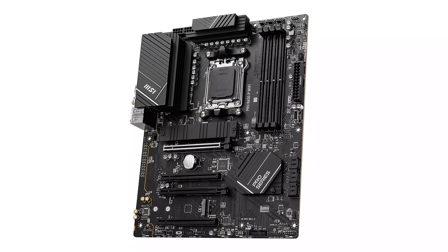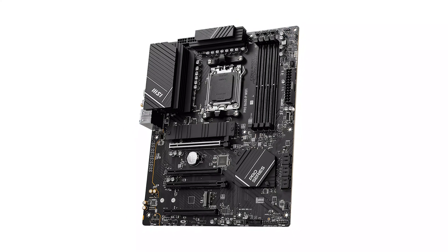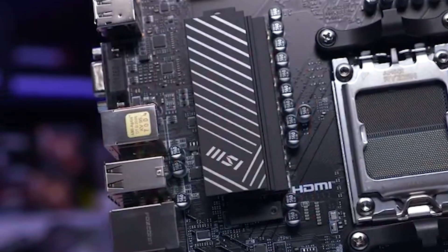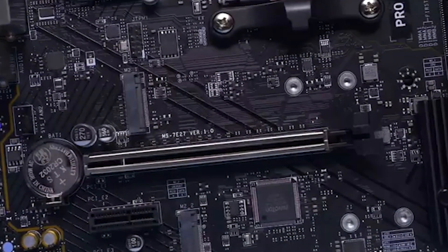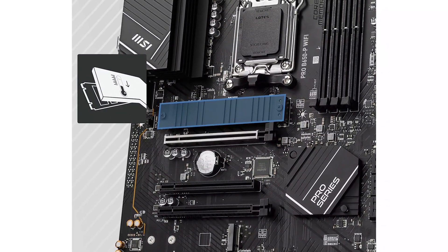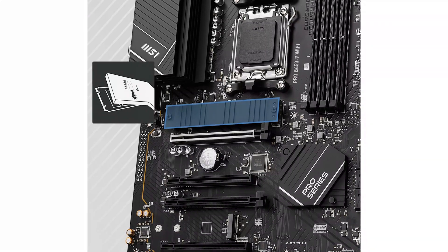The onboard Wi-Fi 6E provides ultra-fast, reliable wireless connectivity, while the 2.5G LAN ensures stable wired networking for low-latency gaming and downloads. These features make the motherboard a reliable performer for both productivity and entertainment.